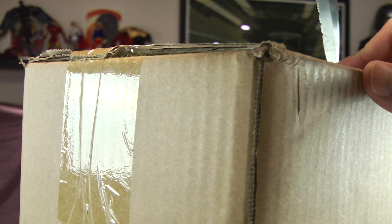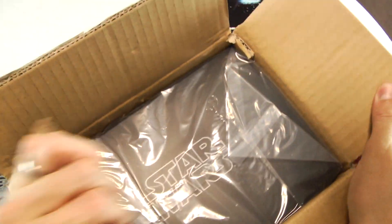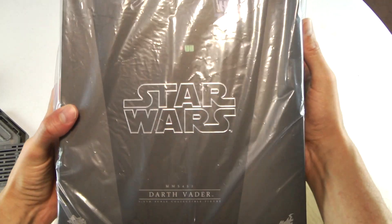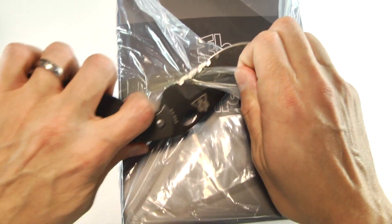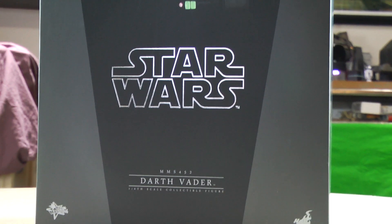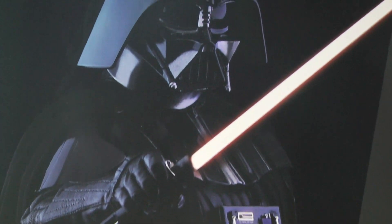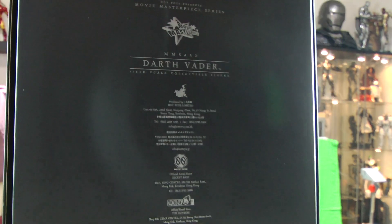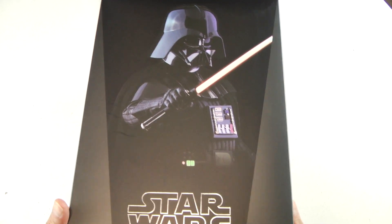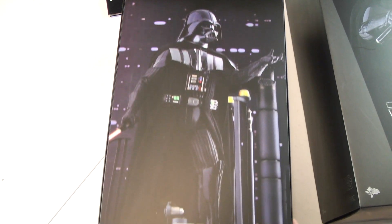This is my very first 1/6 scale Darth Vader and I'm really stoked. I've been very nitpicky when it comes to 1/6 scale figures based on Star Wars. I feel more safe collecting the vintage and classic films — I grew up with them. This is the Empire Strikes Back Darth Vader, and this is going to be the only Darth Vader in 1/6 scale that I will be collecting. This one is going to represent my collection.